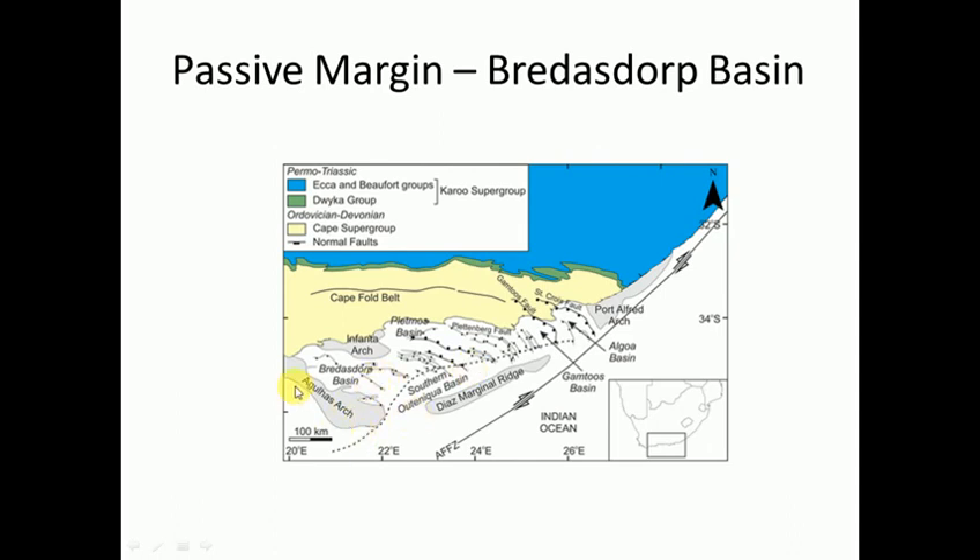Between all these sub-basins are arches, and there's also a lot of north-west to south-east folds. The other interesting thing to note is this fracture zone that goes from the north-east to the south-west, called the Agulhas-Falklands Fracture Zone. This formed because the Falkland Islands were actually up here and they sheared off, moving all the way down during the breakup of Gondwana - they're now down towards South America.